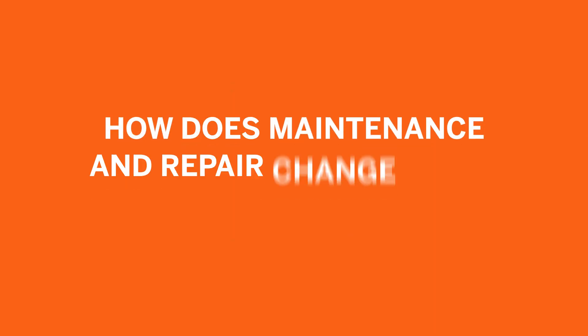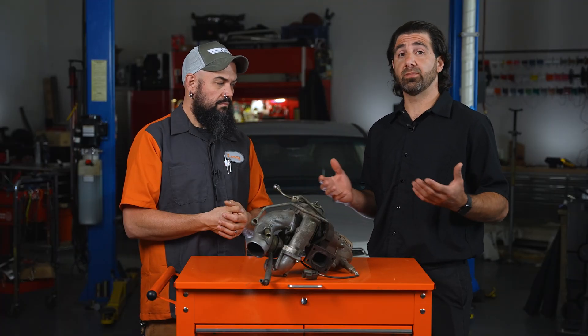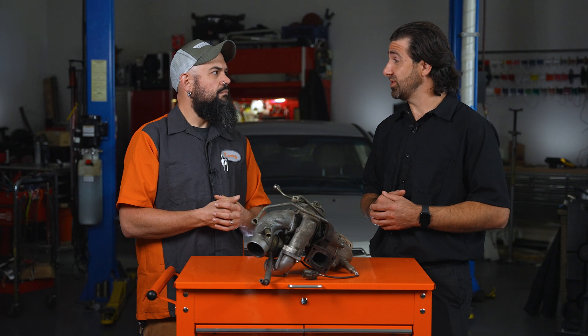Maybe we should talk a little about the maintenance needs that are special to a turbo. These turbos are generating a ton of heat — they're cooled by coolant and oil. Oil, clearly, when it gets hot, breaks down. So one of the biggest things is staying on top of your oil change intervals. You don't want to let that go like you would on a naturally aspirated car, because your oil is going to be spent by the time you need that oil change. Oil changes are important on any engine, but it really goes double, triple, quadruple for a turbo engine.